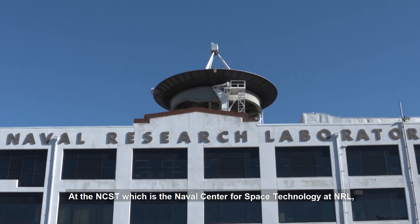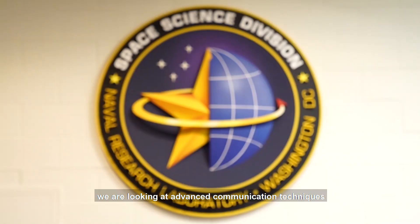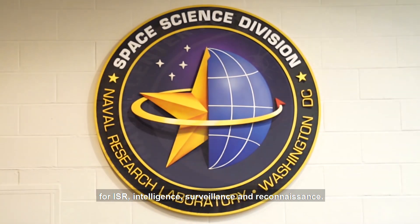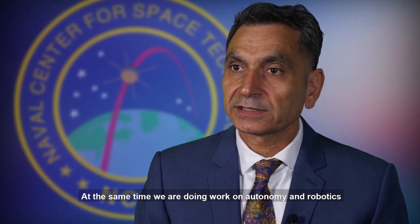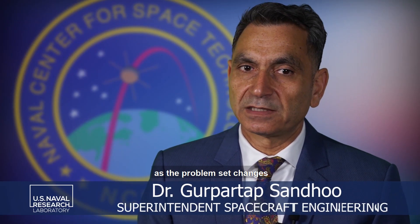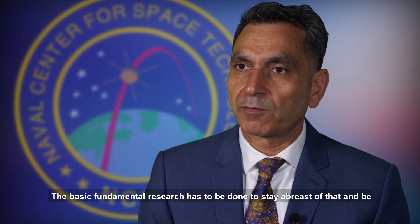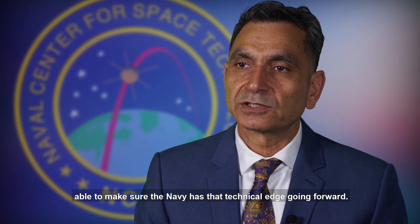At NCST, which is Naval Central Space Technologies at NRL, we are looking at communications, advanced communication techniques, and techniques for ISR — intelligence, surveillance, and reconnaissance. At the same time, we're doing work in autonomy and robotics, to be able to do some of these things autonomously as the problem set changes and the adversary changes. The basic fundamental research has to be done to stay abreast of that and make sure the Navy has that technical edge going forward.